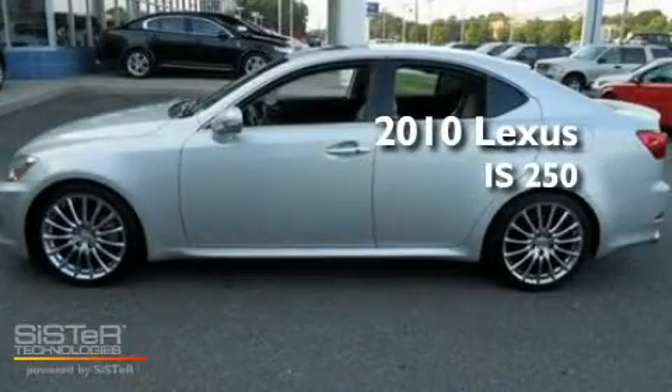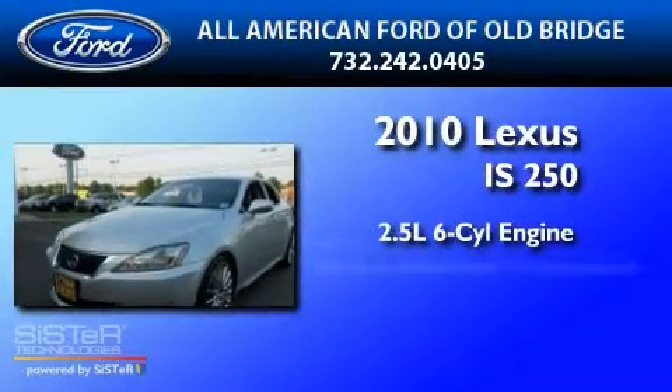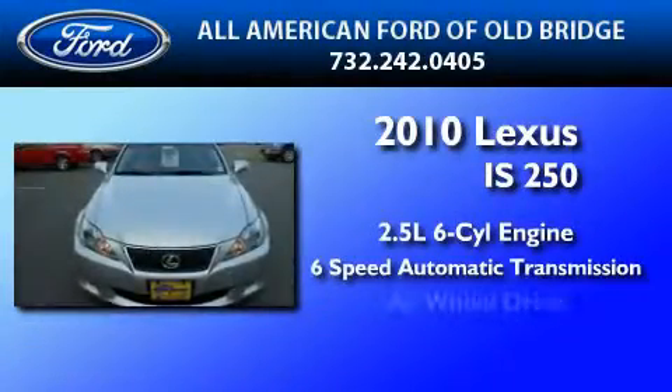This is a 2010 Lexus IS250. It has a 2.5-liter six-cylinder engine, a six-speed automatic transmission, and all-wheel drive.